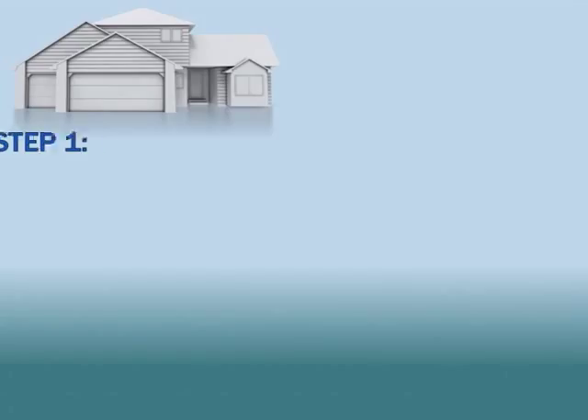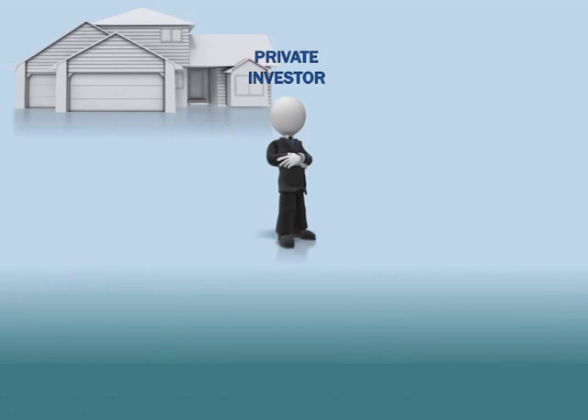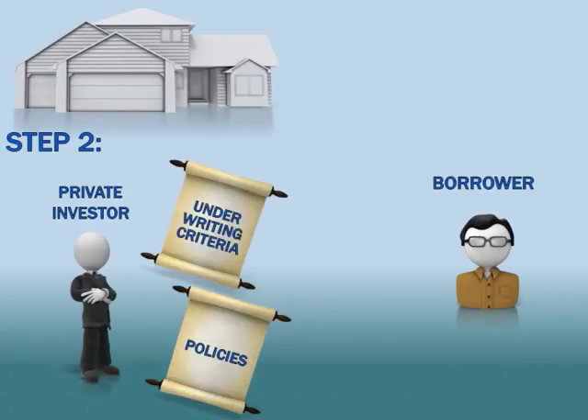As a private investor, you get a huge network of borrowers — men and women who are buying properties at steep discounts. They come to us with their deals and ask us to fund them. We can pick and choose which deals meet our guidelines and lend only to those deals. So once we find a borrower who has a deal that meets our underwriting criteria and holds up under the scrutiny of our policies, we come to an agreement with our borrower.